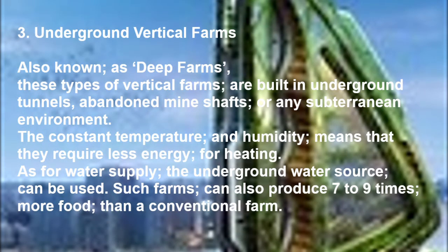Type 3: Underground vertical farms, also known as deep farms. These types of vertical farms are built in underground tunnels, abandoned mine shafts, or any subterranean environment. The constant temperature and humidity means they require less energy for heating, and underground water sources can be used for supply. Such farms can also produce seven to nine times more food than a conventional farm.